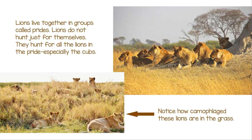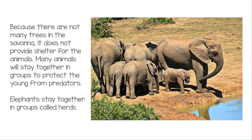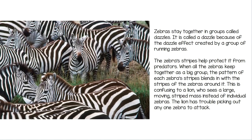Notice how camouflaged these lions are in the grass. Because there are not many trees in the Savannah, it does not provide shelter for the animals. Many animals will stay together in groups to protect the young from predators. Elephants stay together in groups called herds.